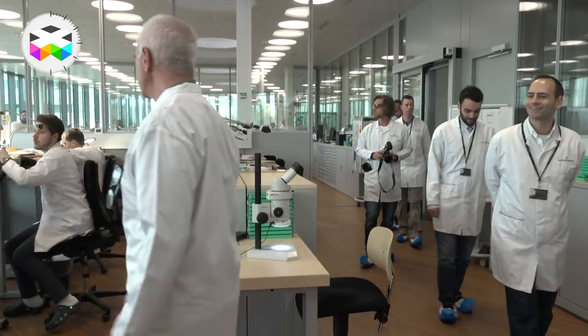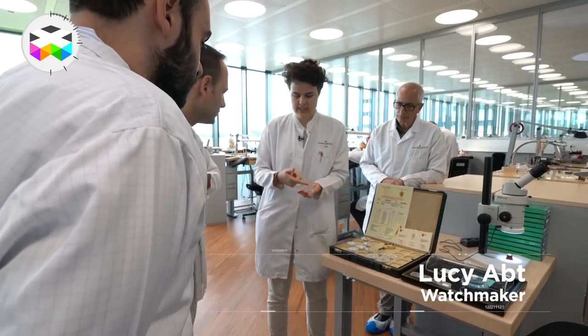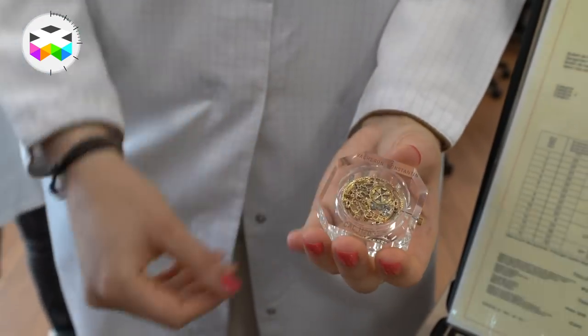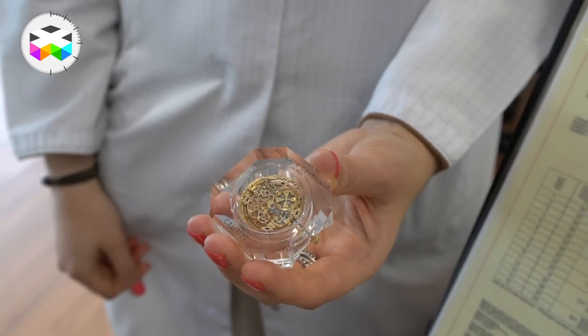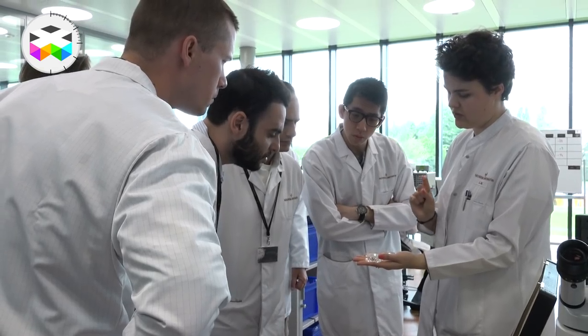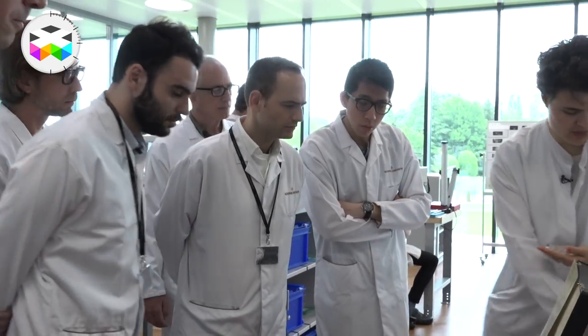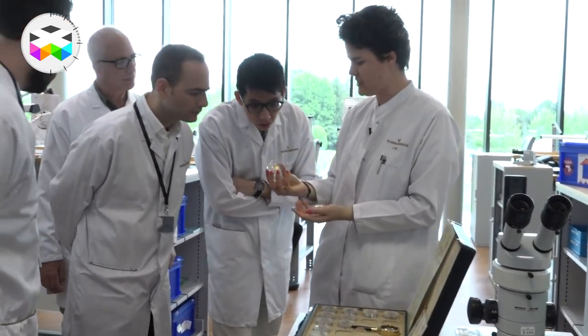This is the 1400, our fundamental timepiece at Vacheron Constantin. It's a fairly slim, manual-wound mechanical watch. This is the thinnest — I believe it still remains to be the slimmest mechanical hand-wound movement. It's 1.64 millimetres in thickness in total.